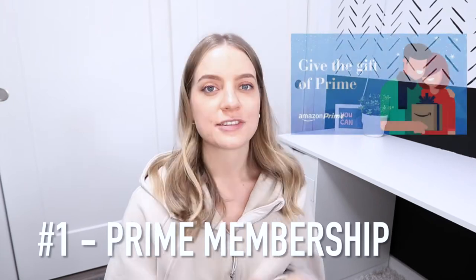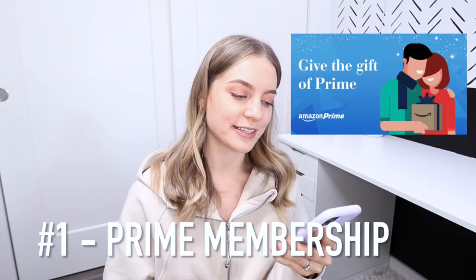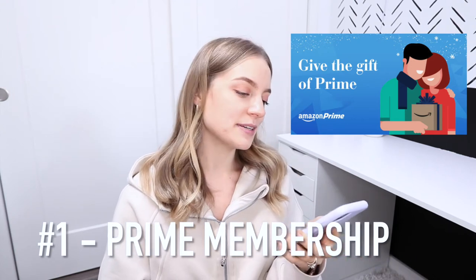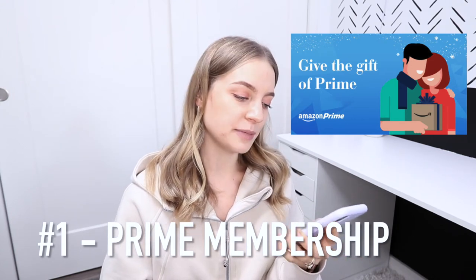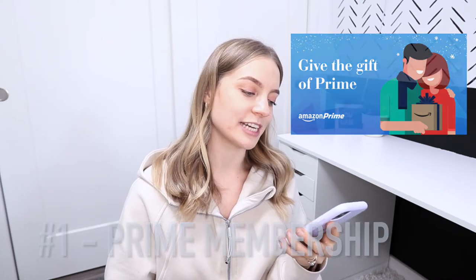And that is the perfect segue into idea number one, which is giving the gift of Prime. Not only do they get fast free delivery, but they can also watch thousands of movies and TV shows with Prime Video, get access to Amazon Music, free Kindle ebooks, unlimited photo storage, exclusive access to deals, Twitch, and much more.